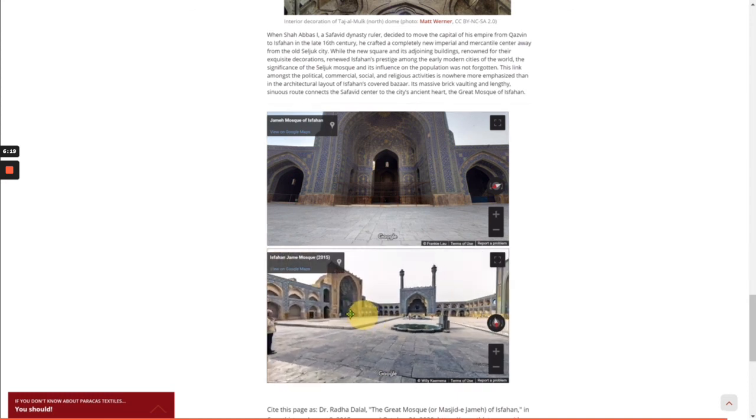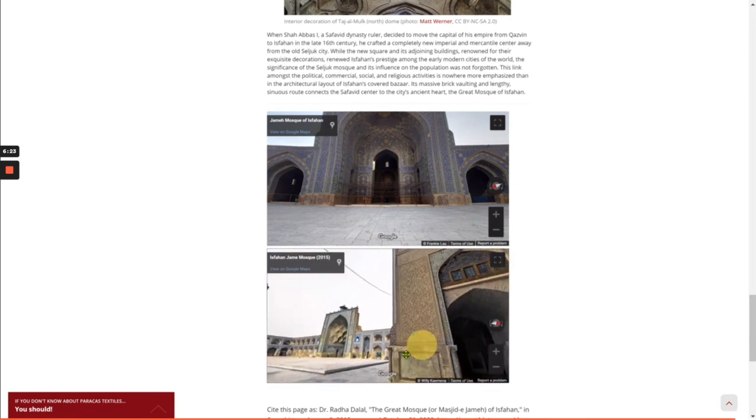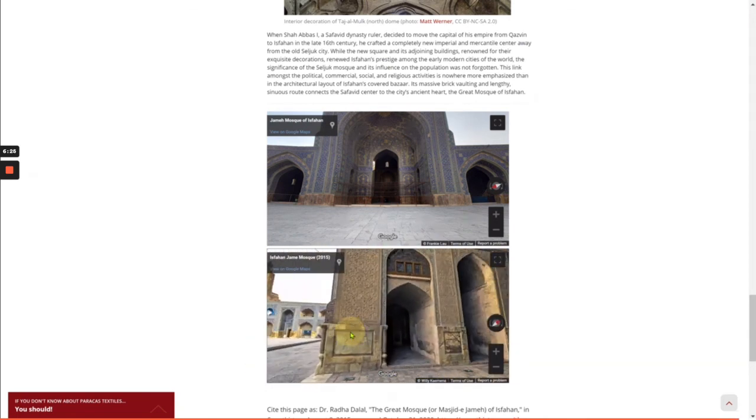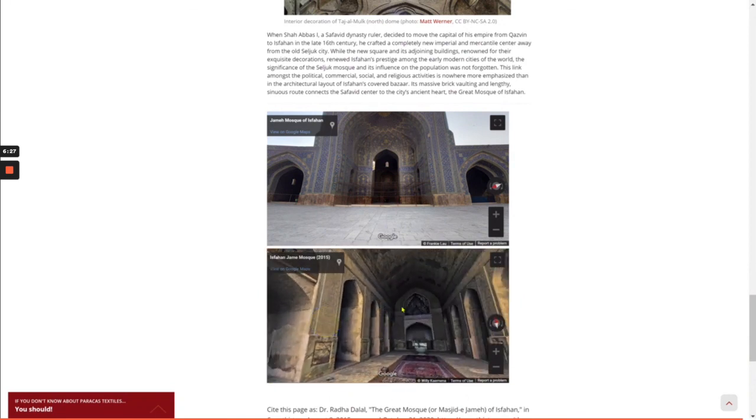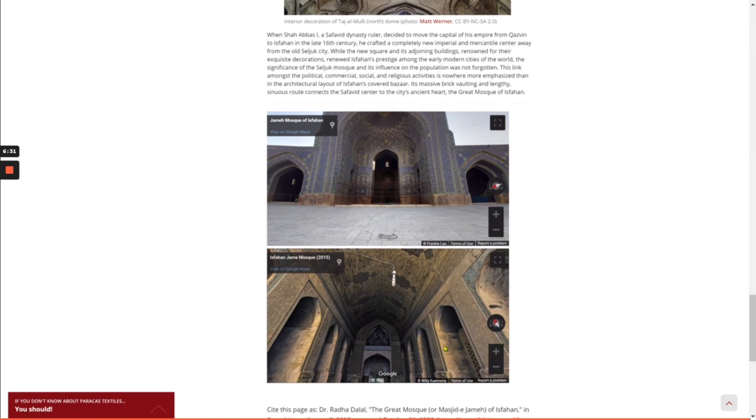Turning around to see all four sides of the four-Iwan plan, and then taking a close look at the vaulted space — we're inside the Iwan, looking at the intricate ornamentation that is absolutely everywhere.